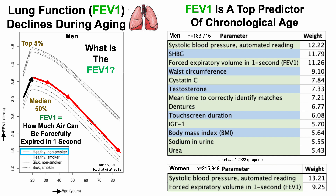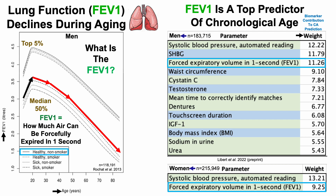That's potentially important because the FEV1 is a top predictor of chronological age. This is in data from a preprint published last year in 2022, so it has not yet been peer-reviewed. Looking at data for men and women, and each biomarker's contribution to chronological age prediction, the FEV1 is third in men and second in women for their contribution to the prediction of chronological age in this study.